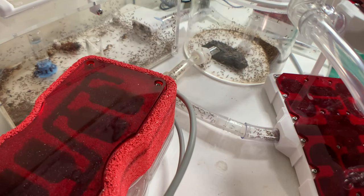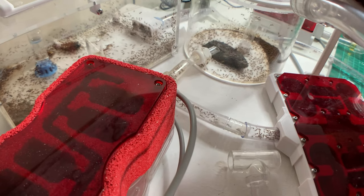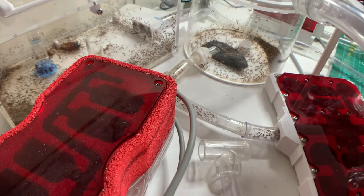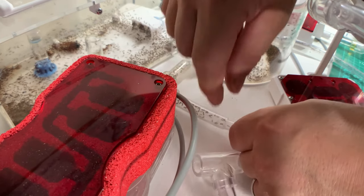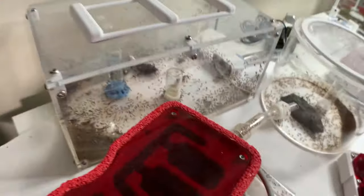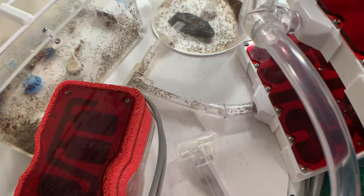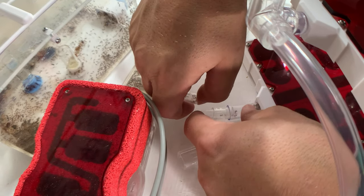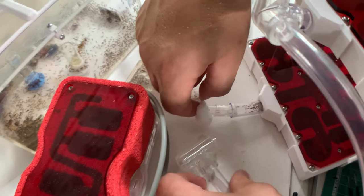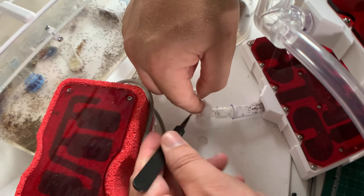By far in my ant keeping history this has got to be the most difficult connection I've ever done. When connecting the nest to the existing setup it was, in short, a car crash. I had quite a few escapees, I killed quite a few workers in the process, and I killed a major - which is a big disaster. All the prep work was done and the tubing was all connected, so all I needed to do was connect this little bit. I loosened the tubing and then, as any good ant keeper would, I got the cotton wool to block the ends - but then I realized I didn't have my pokey pokey to push the cotton wool in.